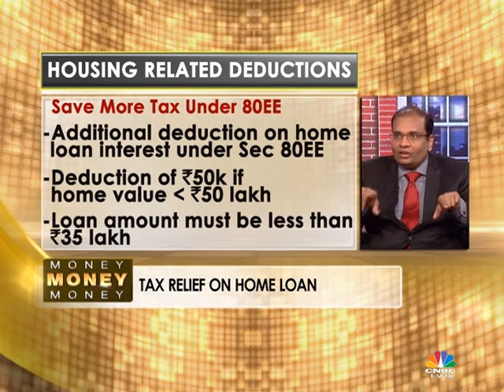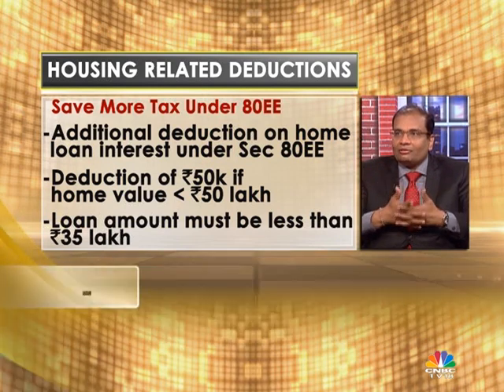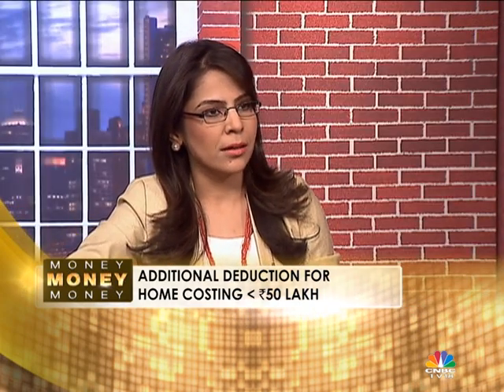That deduction under Section 80EE is also available only for this year — it's available only on loans sanctioned in FY 2015-16. So if your loan was sanctioned in that year, the amount is not more than 35 lakhs, and the property is not above 50 lakhs, then you get the additional deduction — making the total deduction 2.5 lakhs.